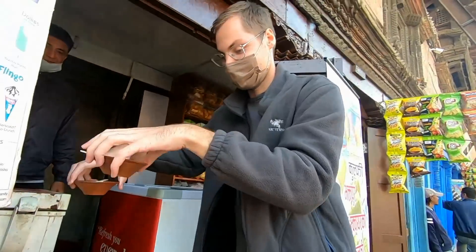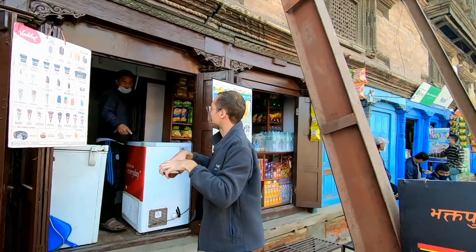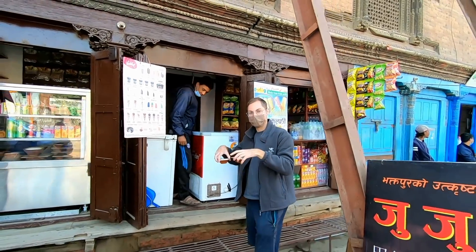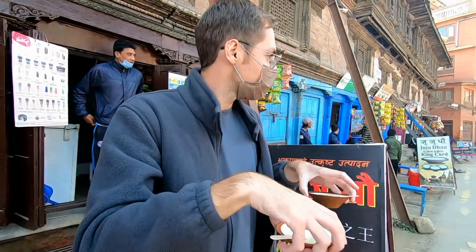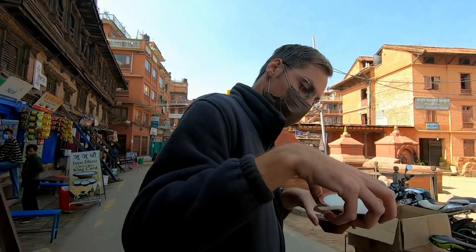You get one for 45 rupees and you also get a little clay cup.